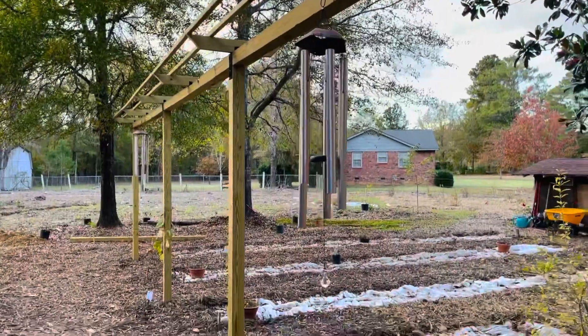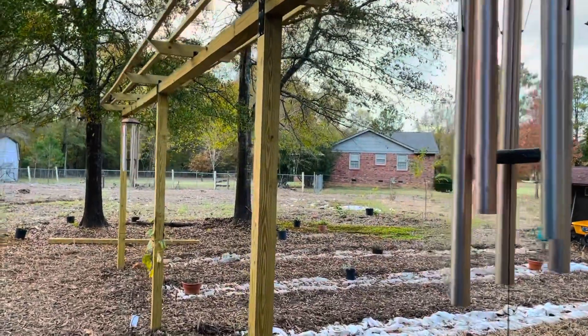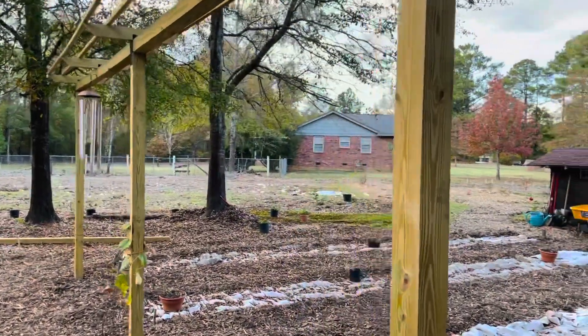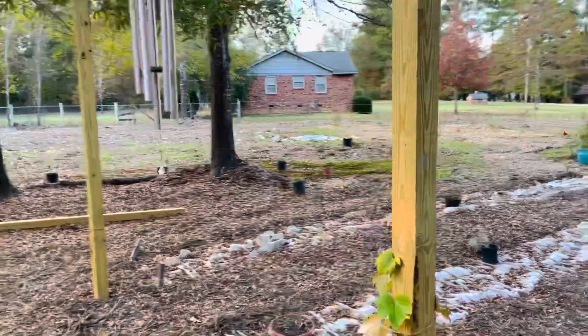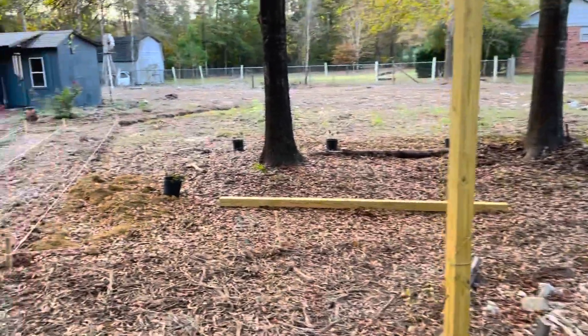And this is our grape trellis. I just installed this about two months ago. On this trellis, we are going to have both purple grapes and green grapes. I can't remember the variety off the top of my head right this minute, but I'll let you guys know what those are later.